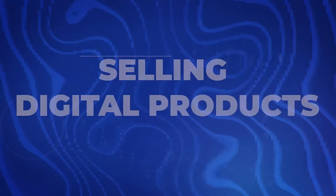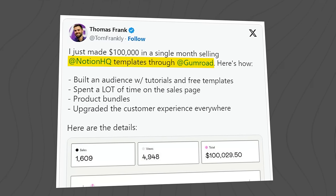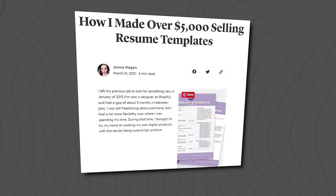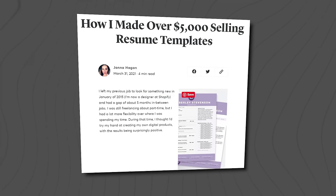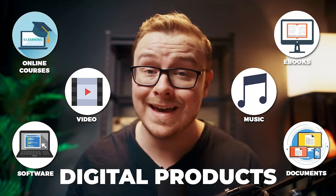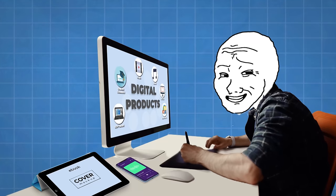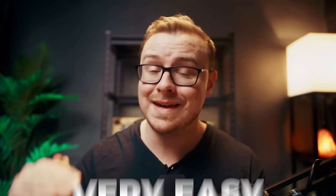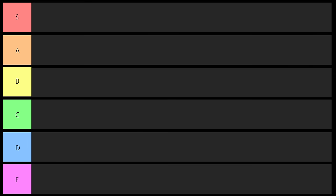First one on the list is going to be selling digital products. There's a ton of different types of digital products out there. For instance, Thomas Frank sells Notion templates and he makes over a hundred thousand dollars a month doing it. There are lots of people who sell resume templates for specific types of industries and they can make a ton of money. I really like this one — its simplicity, how useful it is, and how easy it is for a beginner to get into. I would say it's very easy to make it to 10K per month, but it could potentially be hard to scale above that. I will put this one in A tier.